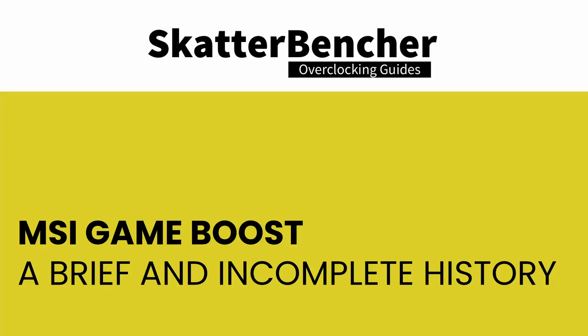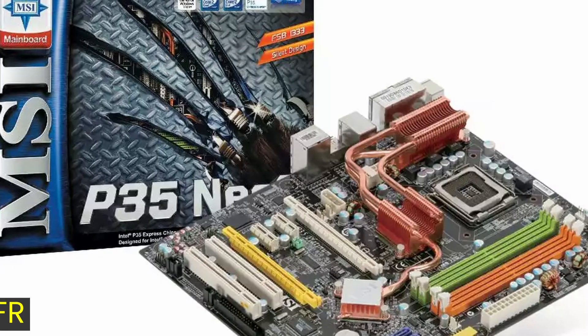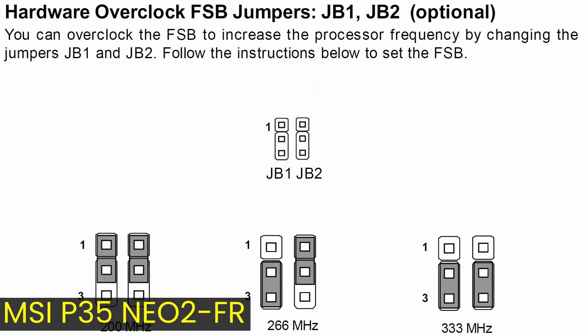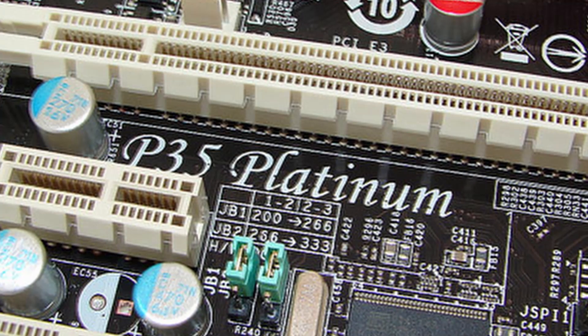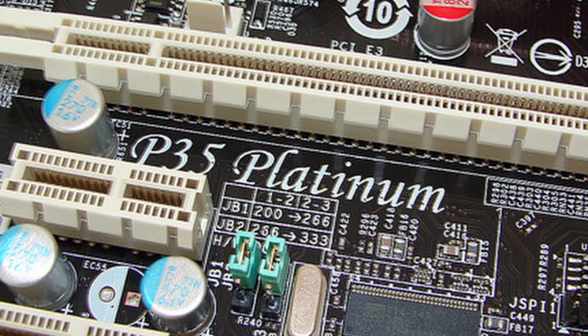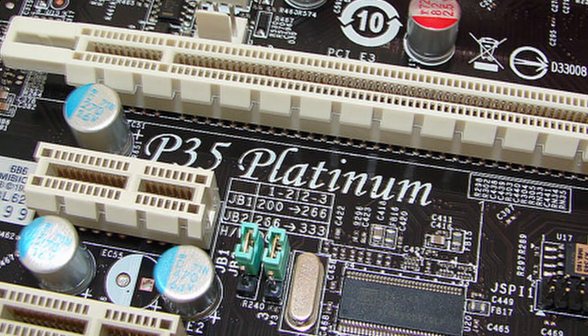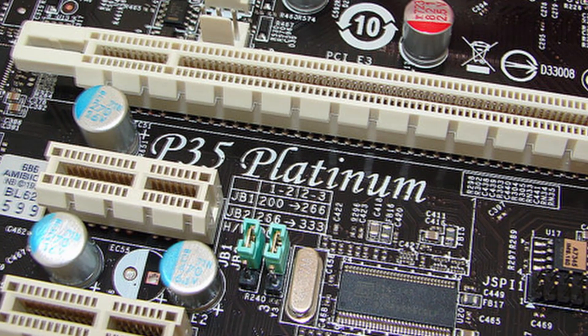The history of MSI GameBoost can be traced back to mid-2007, when Intel launched their P35 Express chipset for LGA-775 processors. The feature wasn't called GameBoost back then, but the function was very similar — a one-step process to achieve better system performance. Browsing through the MSI P35 Neo2-FR motherboard manual, we find Hardware Overclock FSB Jumpers that allow changing the front-side bus frequency between 200, 266, and 333 MHz, which in turn increases the CPU core frequency.